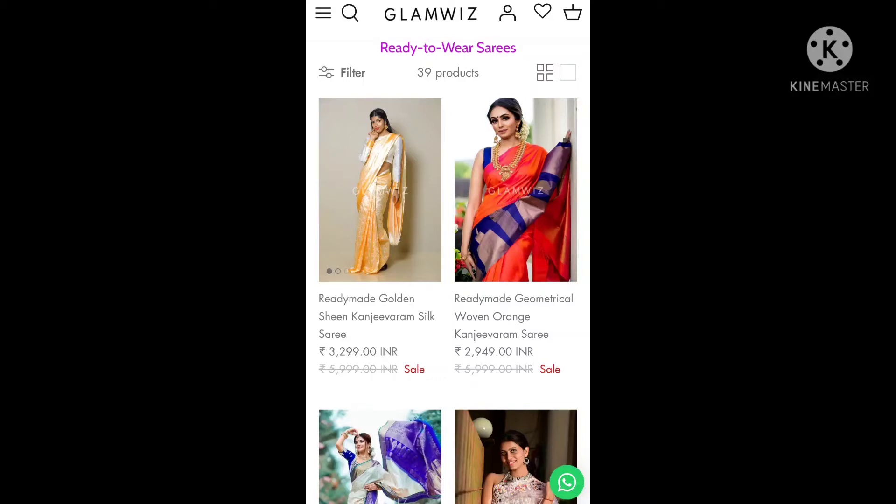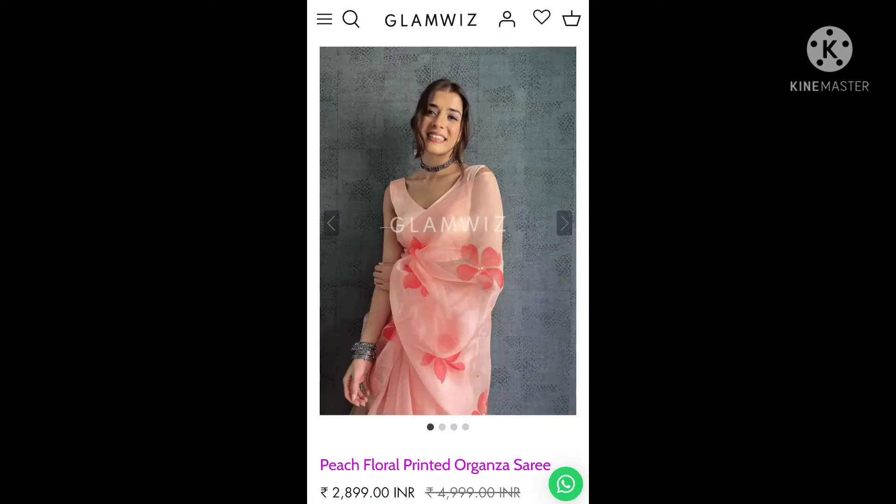Hello everyone and welcome to Mom's Heaven. In today's video I'm going to share my shopping experience with Glamvis. I stumbled upon its ad on Instagram and when I checked the website, I found a very good collection of ready-to-wear sarees, so I decided to order one.